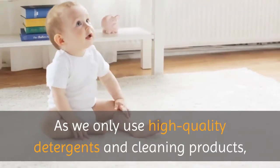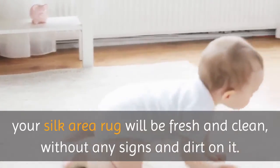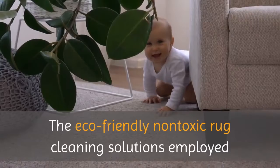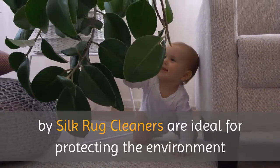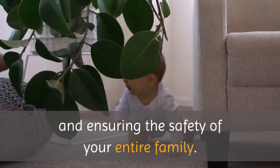As we only use high quality detergents and cleaning products, your silk area rug will be fresh and clean without any signs of dirt on it. The eco-friendly, non-toxic rug cleaning solutions employed by Silk Rug Cleaners are ideal for protecting the environment and ensuring the safety of your entire family.